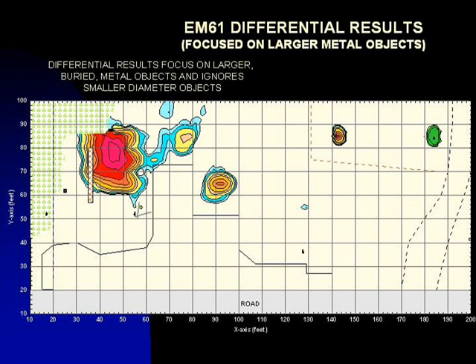The EM61 differential response focuses on the larger metal objects and ignores the smaller metal debris. We use the differential response to determine the location of potential buried tanks or drums. At this site, the high-amplitude EM61 anomalies, which are the contour shaded in red, along with the two adjacent anomalies, represent potential tank locations.